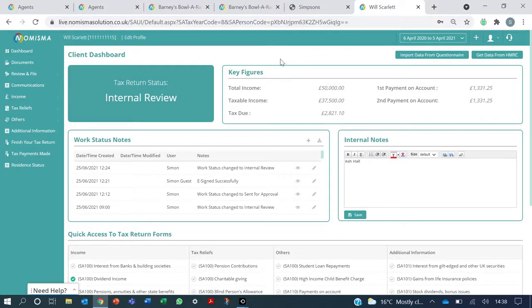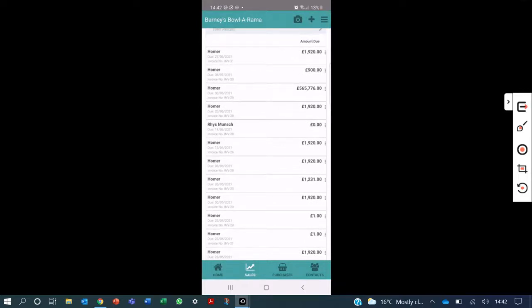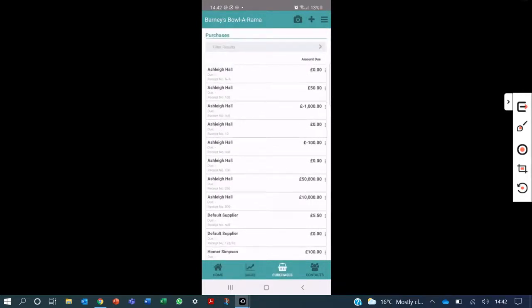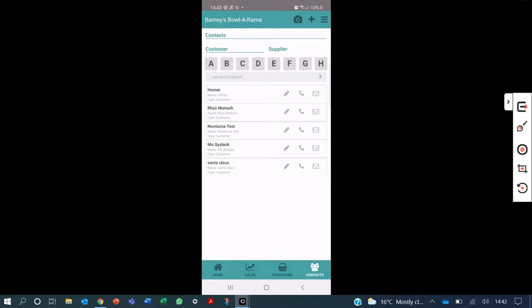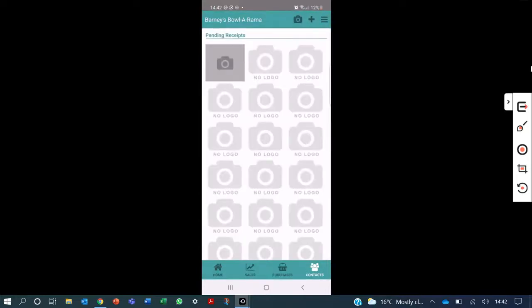And that also extends to the mobile app. So let's have a look at that now. This is the app as it will be used by the client. So you can see the overview there for your business as a client. You can raise sales invoices on the go. You can enter purchase invoices, but we find practitioners are prepared to handle that themselves. And you've got a list of contacts, suppliers and customers. Plus you can put in mileage entries. But what you can also do is snap receipts. And all of this is immediately synced back for the practitioner in the browser app.